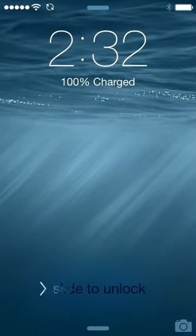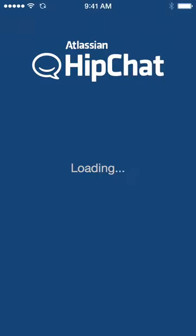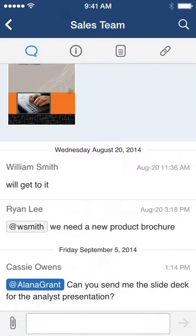HipChat lets you keep up with your team even when you're away from your desk. We've built a fantastic new app for iPhone and iPad to make you more productive when you're on the go. HipChat starts up much faster so you can get right down to business.